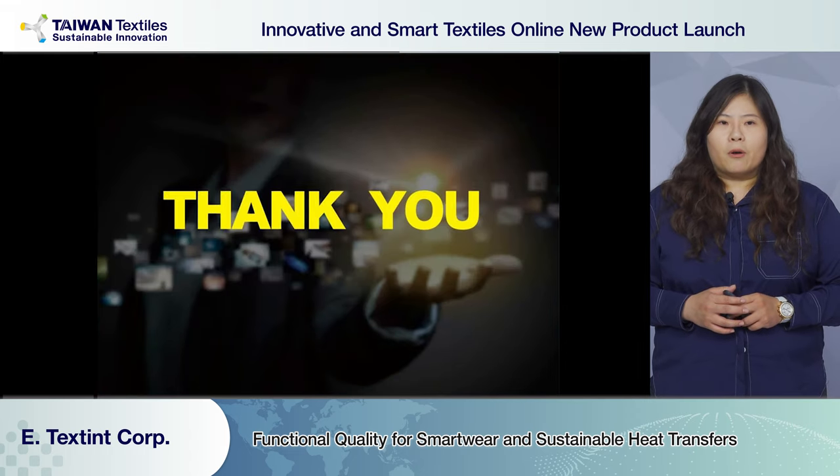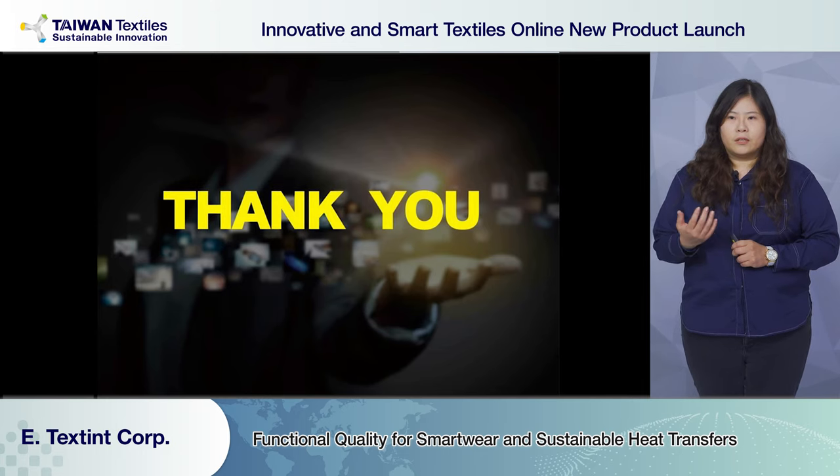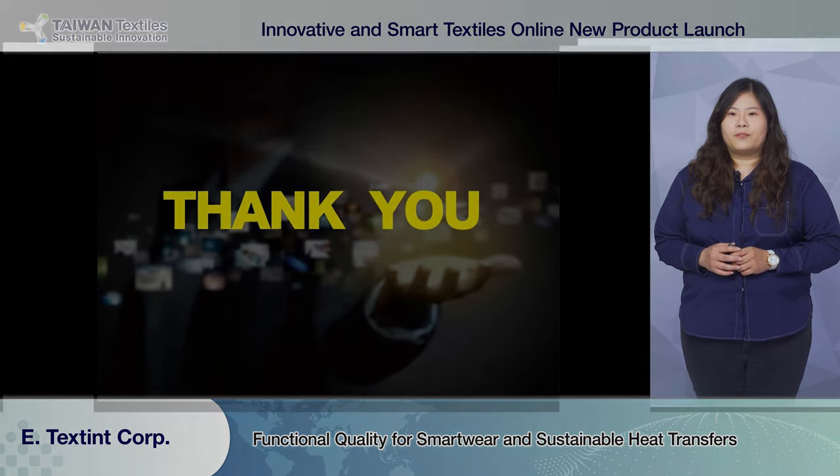If you need more information or understanding on the product qualities, please reach out to E-Texing Corp. Thank you.